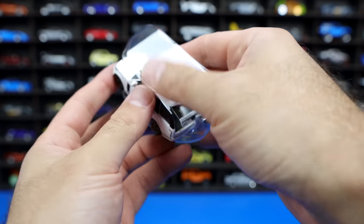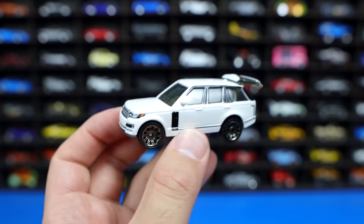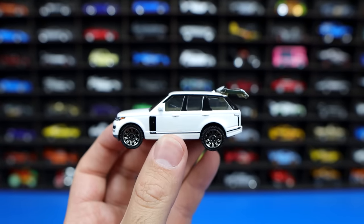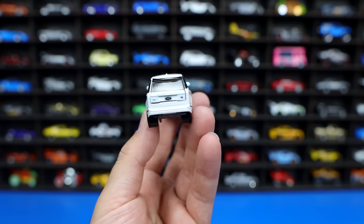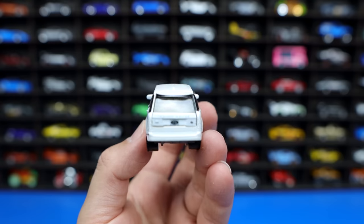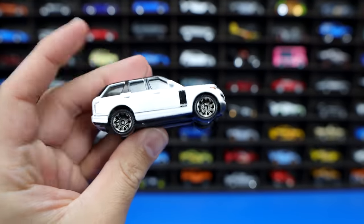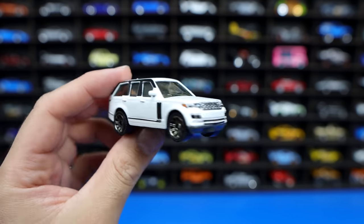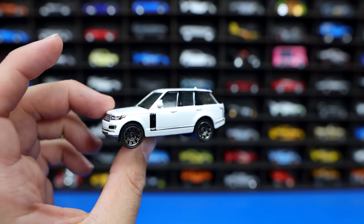This one does have the rear hatch that opens up — the trunk or the boot, depending on where you are in the world. From the front end, great looking front grill. From the side, great detail. And then we go to the back and it opens right up. It even says Range Rover on the back, so I don't know why they call it something different. I've always been a fan of these — I think they're a nice looking SUV. They're not known to be the most reliable cars in real life, but from a design standpoint, I think they look excellent.